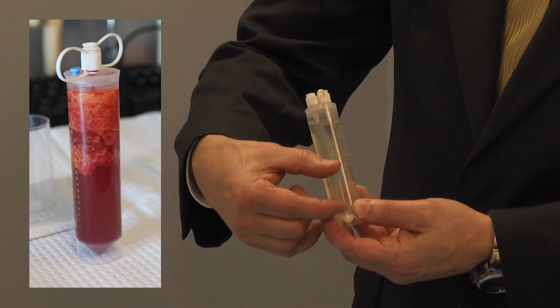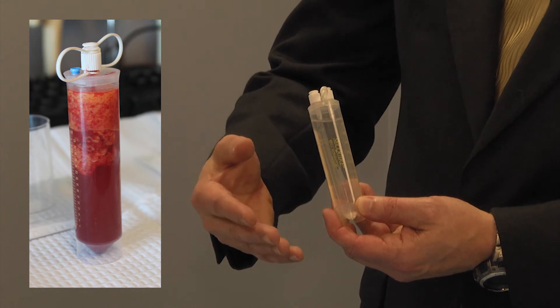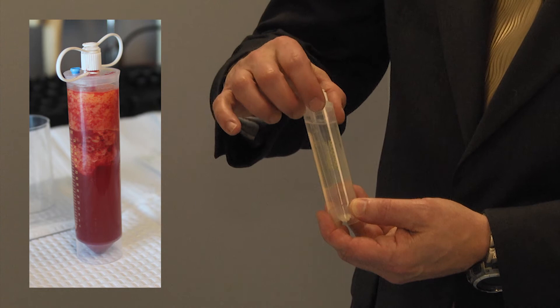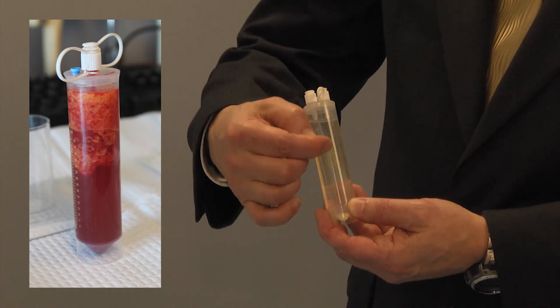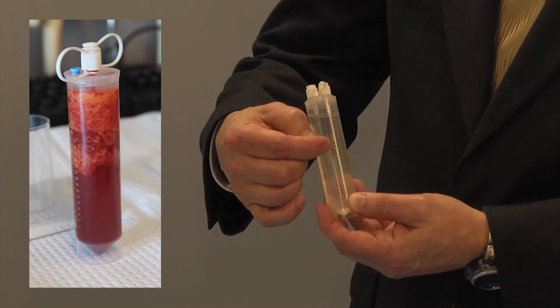Then there's a fluid layer below that. The fluid layer is filled with serum, like blood, the local anesthesia, and some debris. We have a way of getting just the stem cell-rich fat portion isolated from the fat.